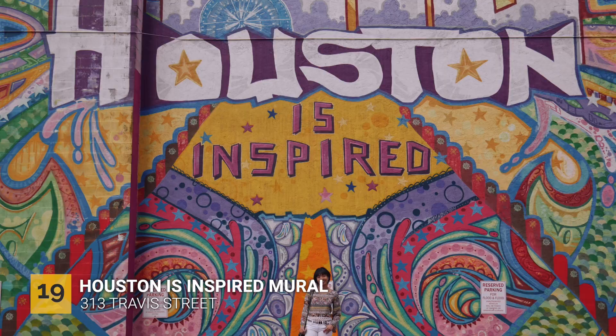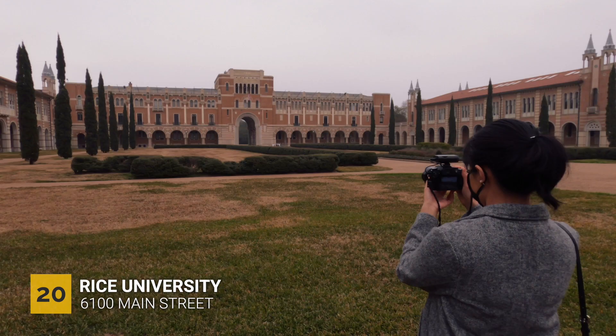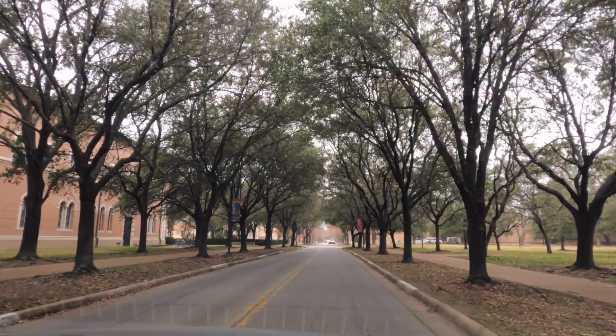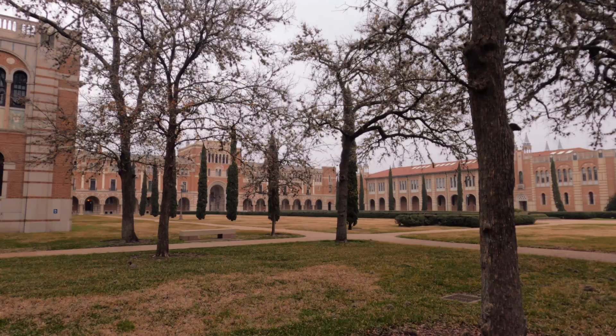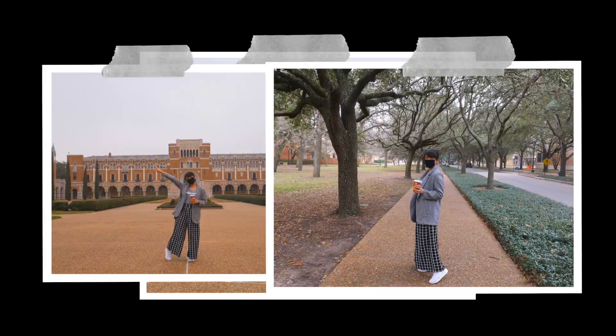Another street art spot you can check out is the Houston Is Inspired mural — you should definitely add this to your Instagram feed. We also went to Rice University, which is a beautiful campus to explore. You'll see a lot of interesting architecture and stunning oak trees, so you should definitely add this place to your itinerary.